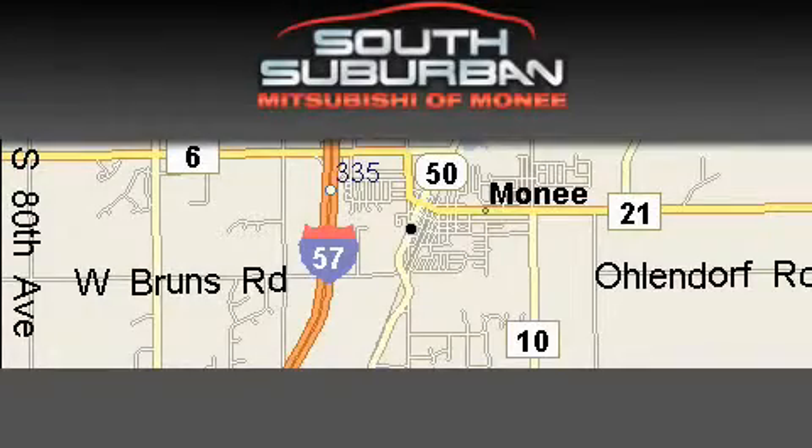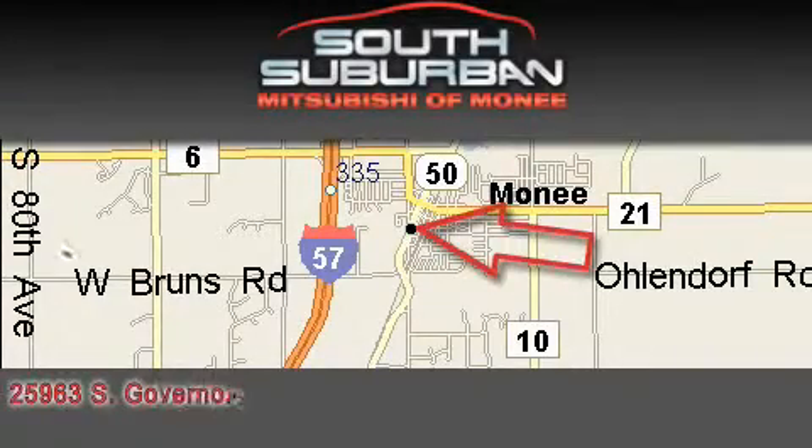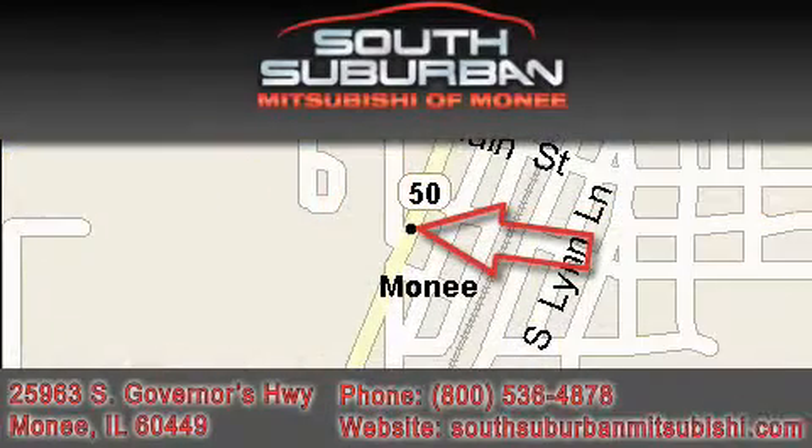South Suburban Mitsubishi — the intelligent choice. Located at 25963 South Governors Highway, just off I-57 in Monee.